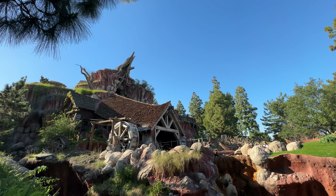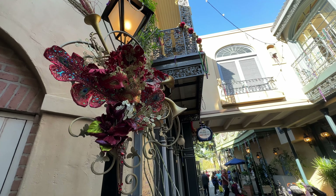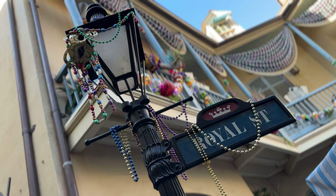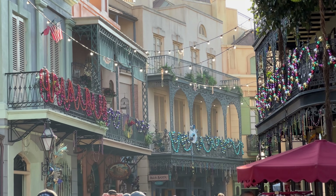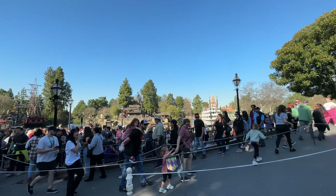Here in Critter Country, our version of Splash Mountain remains open and I'm not sure when they're supposed to close this version. The Walt Disney World version took its final bow just a couple days ago and is now starting its transformation into Tiana's Bayou Adventure. As far as ours is concerned, Disney hasn't released any information on the closure date — looking forward to Tiana's Bayou Adventure in 2024. Maybe they'll close it on January 27th or that following week. I'll keep you guys updated — make sure you're following me on Instagram because if they drop some news I'll break it there first.